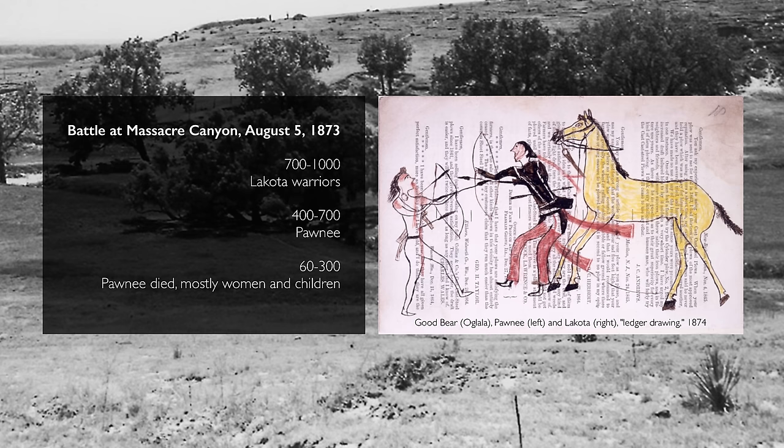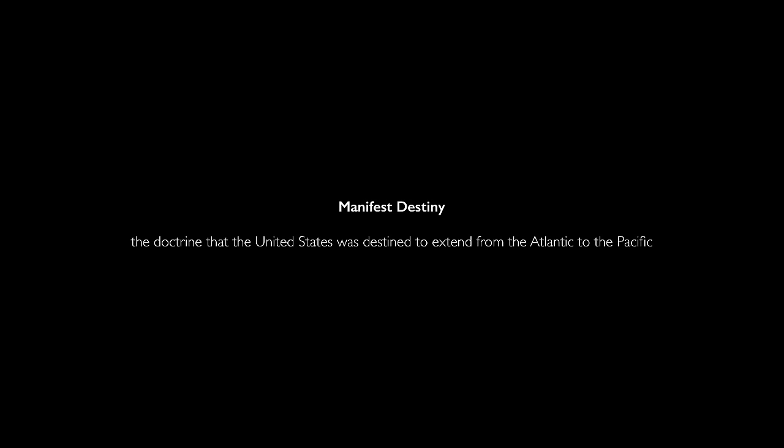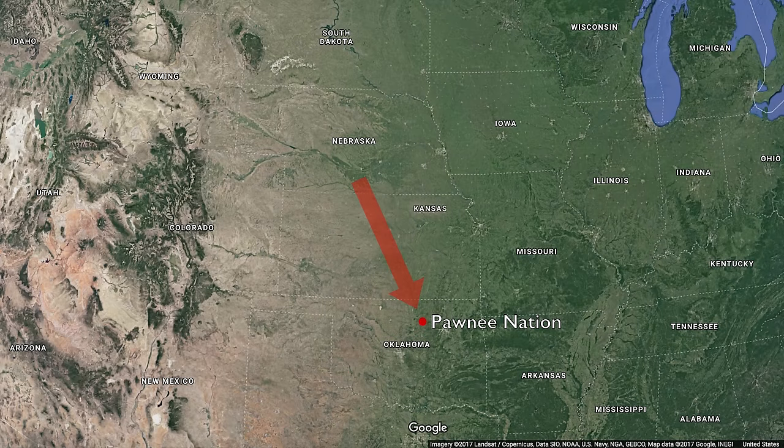Two-thirds of those killed were women and children. This moment after the Civil War was when Manifest Destiny — the idea that the United States was entitled to all the land between the Atlantic and the Pacific — was being actualized. But of course, the issue was there were lots of people living in between. The Pawnee consist of four distinct political units. After this event, the Pawnee were moved to Oklahoma, or what was at the time known as Indian Territory.